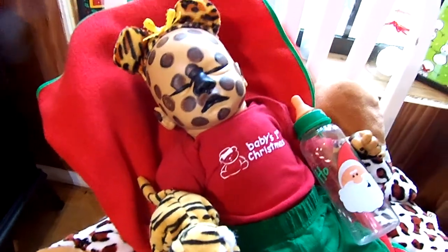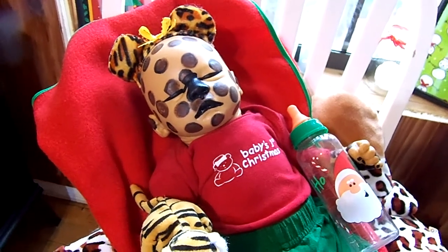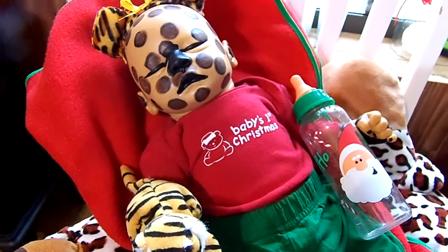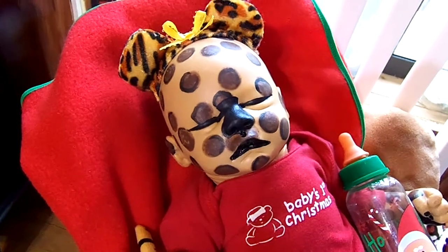Hi everybody, it's Carla. I'm back on Saturday, Christmas Eve, to show you another baby that I dressed up in her Christmas outfit. And even little hybrid babies, like this sweet little leopard girl.